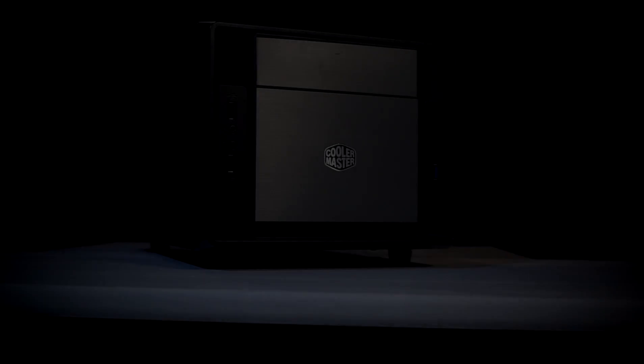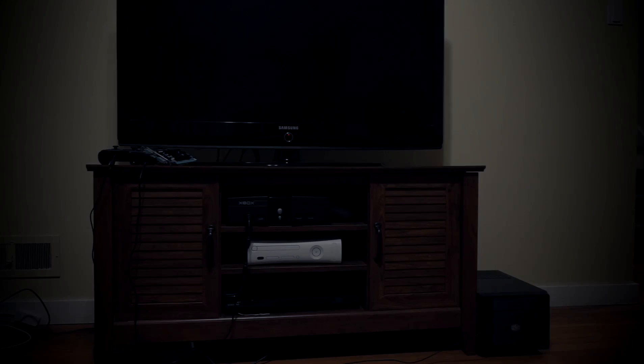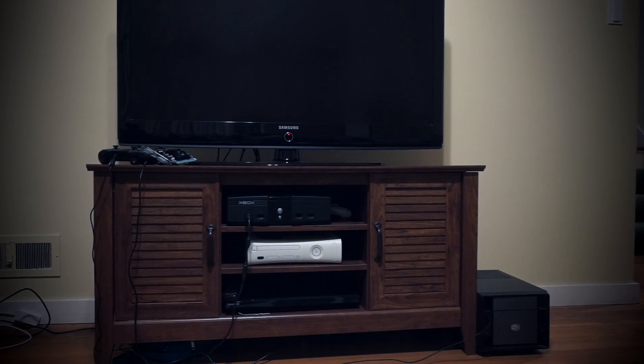A while back, I made a pretty scathing review about this computer. As a gaming PC, it really wasn't up to the task. However, like the end of the video suggested, that wasn't its intended use. As I don't like wasting my money, I planned on using it as a media center PC for my TV in my living room, and it worked alright for that.